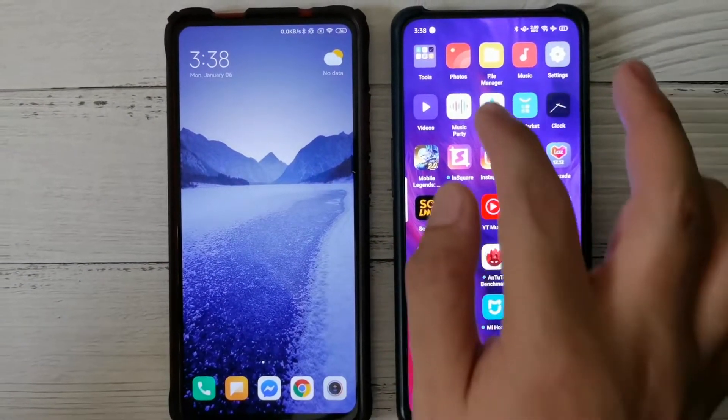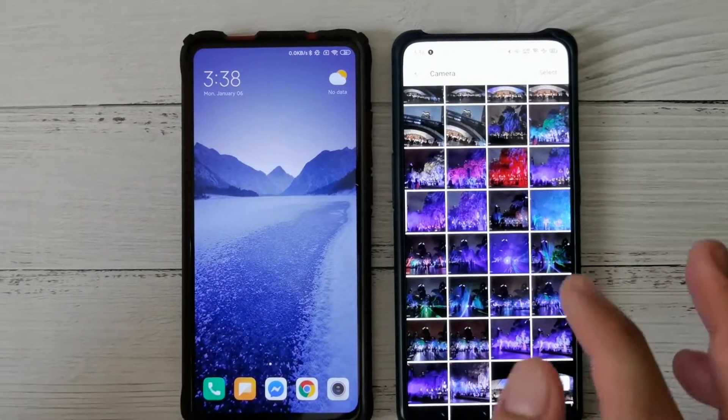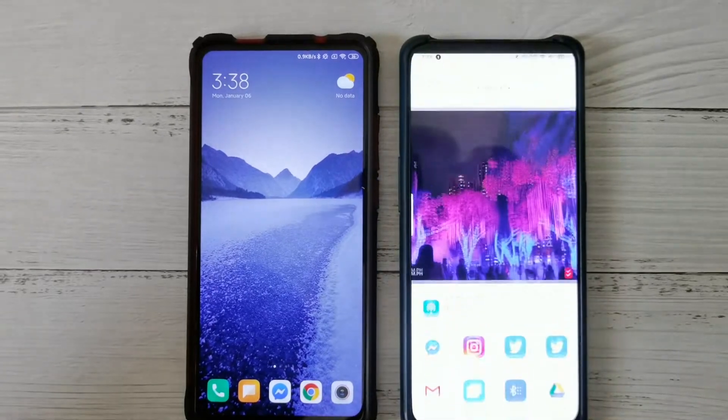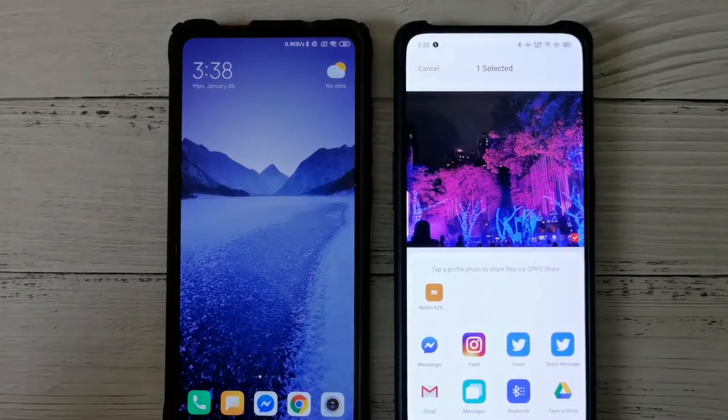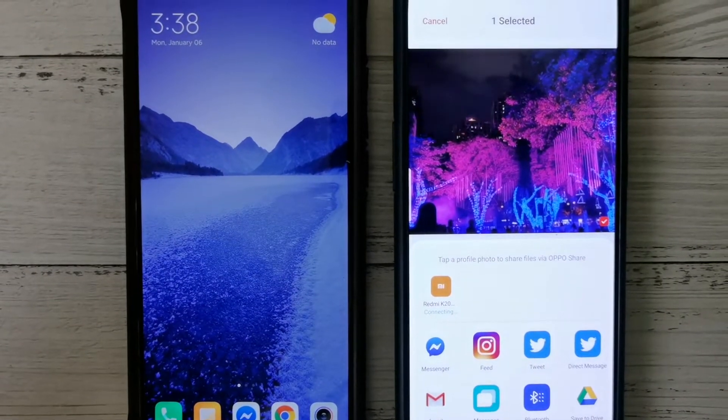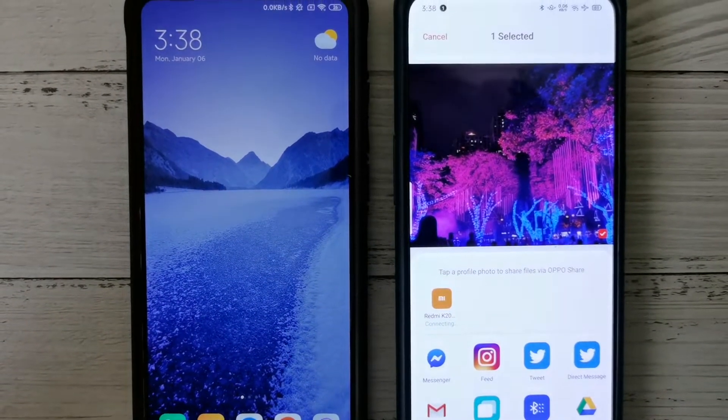We're going to choose a photo from our album — this one's a pretty good photo. We press Send, and it will immediately find the K20 Pro. It's a quick service, so all you have to do is wait.